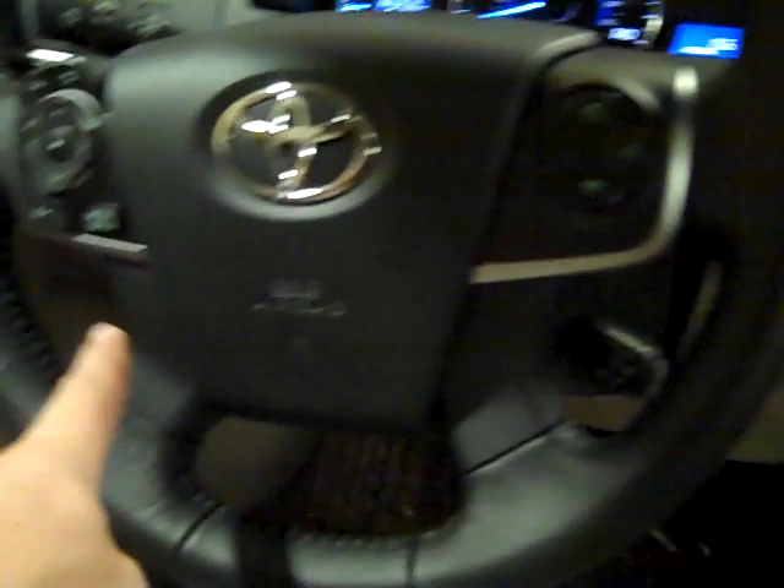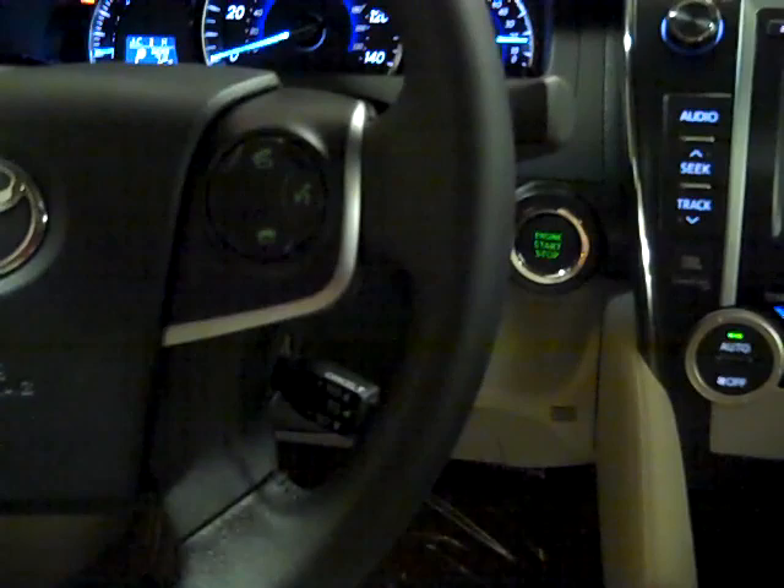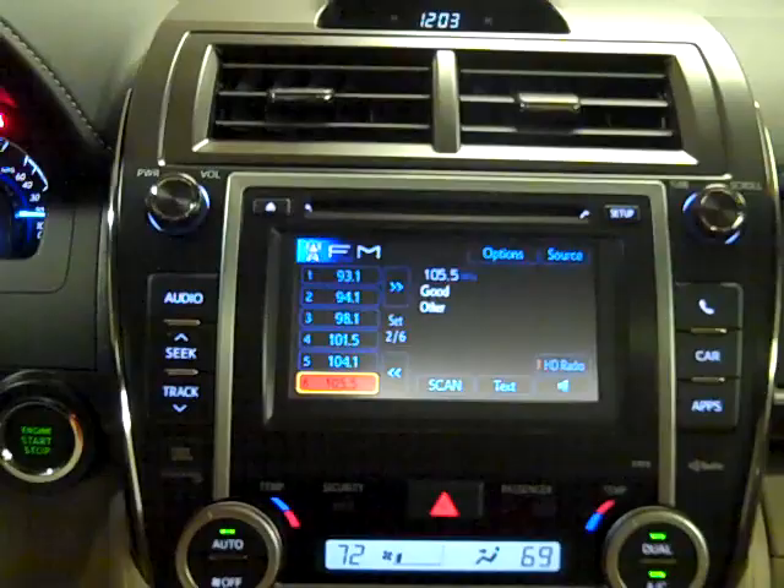This button ends an incoming or current phone call, and this one answers an incoming call or activates the system. With the talk switch, we can talk to the nav and give it voice commands including address, points of interest, and phone commands. Great job by Toyota on the Entune infotainment.